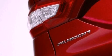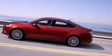Additional features include dusk-sensing headlights, an anti-lock braking system, side-curtain airbags, and air conditioning.